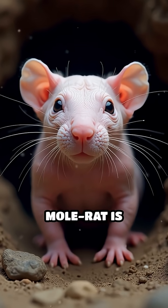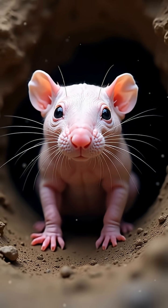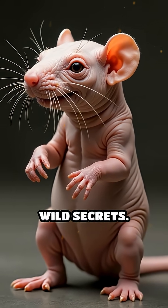Hold up. Did you know the naked mole rat is basically a real-life superhero living right beneath your feet? This wrinkly, hairless rodent might look like a sausage on toothpicks, but it's hiding some wild secrets.